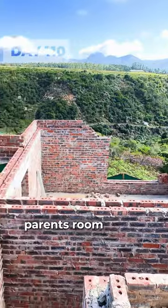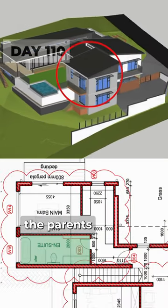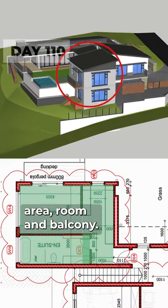Above the guest room will be the parents room, and this slab will make up the floor for the parents bathroom, dressing area, room and balcony.